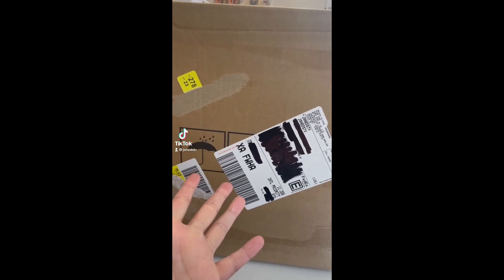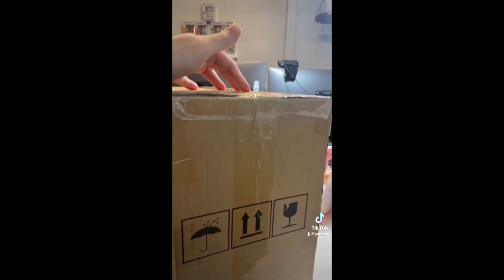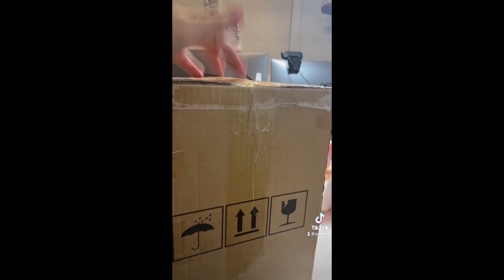I've been really behind on opening mail, and I got this, I believe, from Zuru, so we need to open it now. I can't wait to see what cool thing they sent us. What could it be?